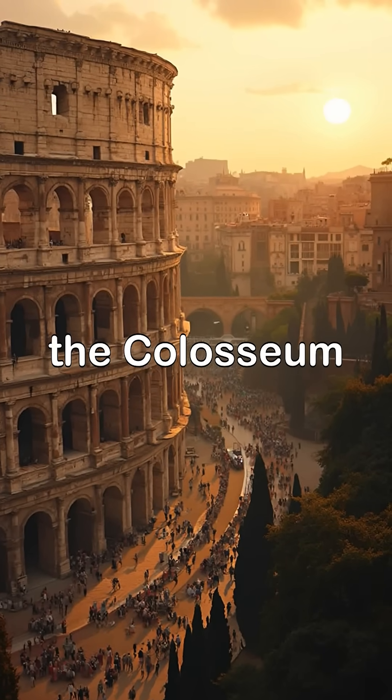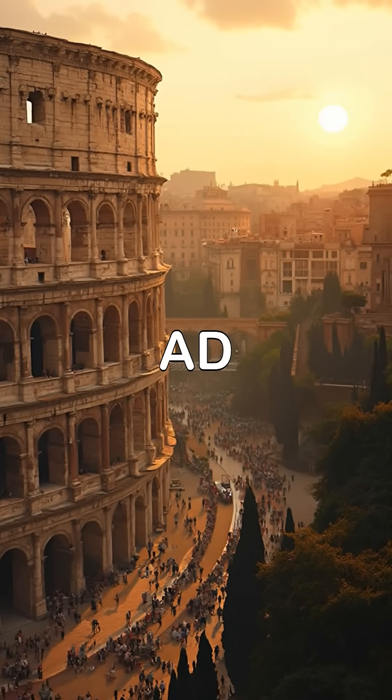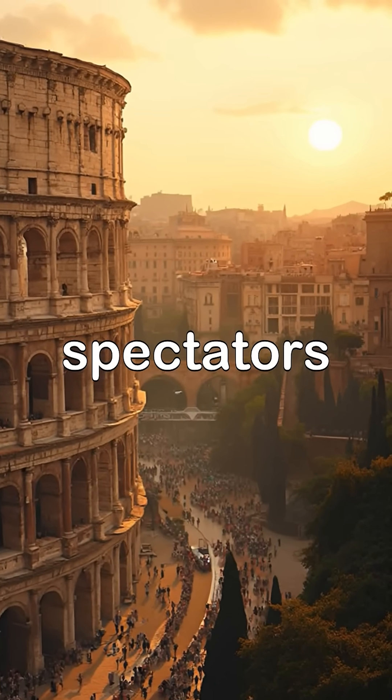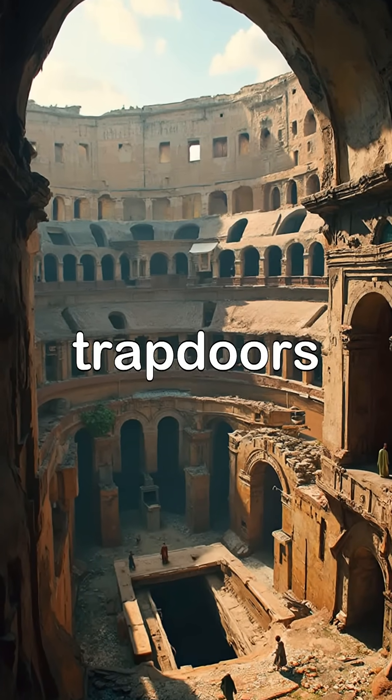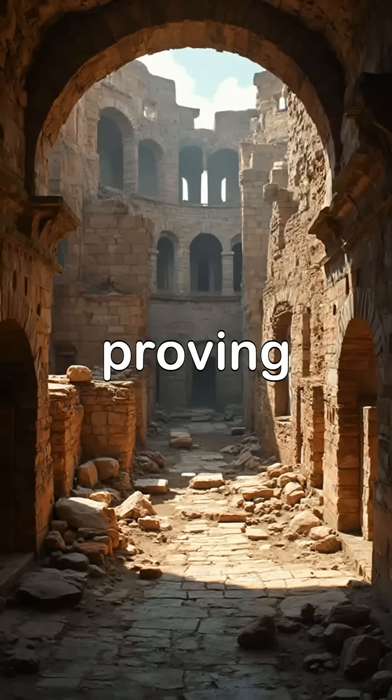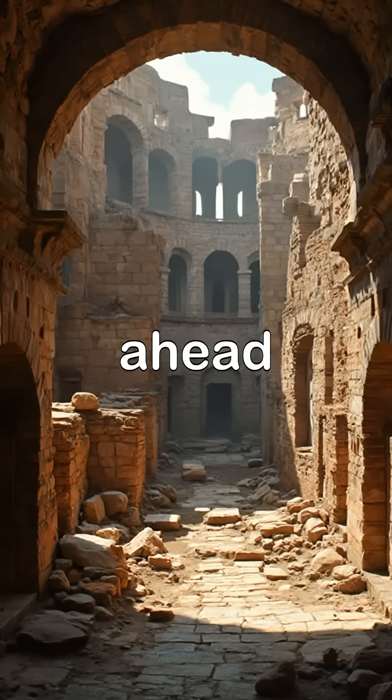First, the Colosseum, completed in 80 AD — an architectural masterpiece that held over 50,000 spectators. It had elevators, trapdoors, and underground tunnels for gladiators and wild beasts, proving Roman engineering was centuries ahead of its time.